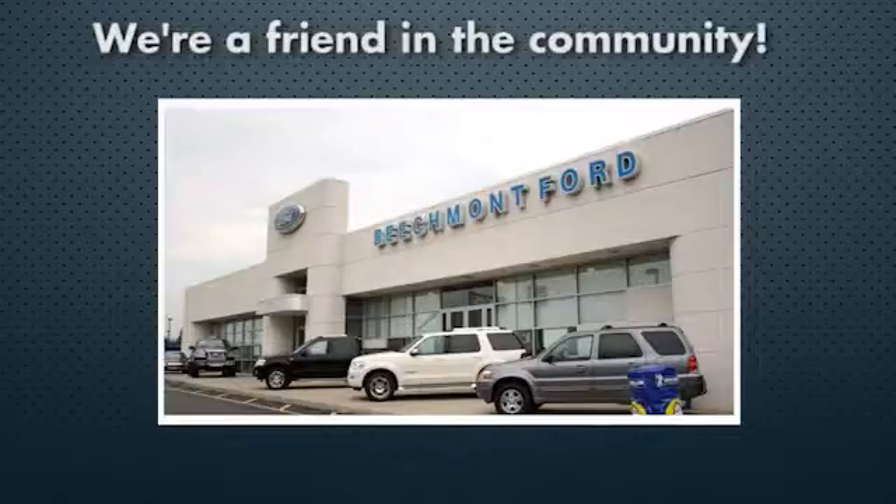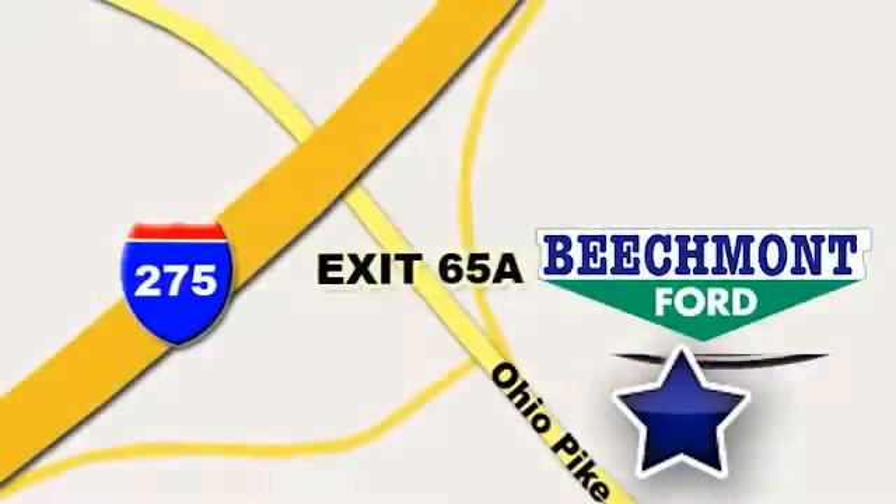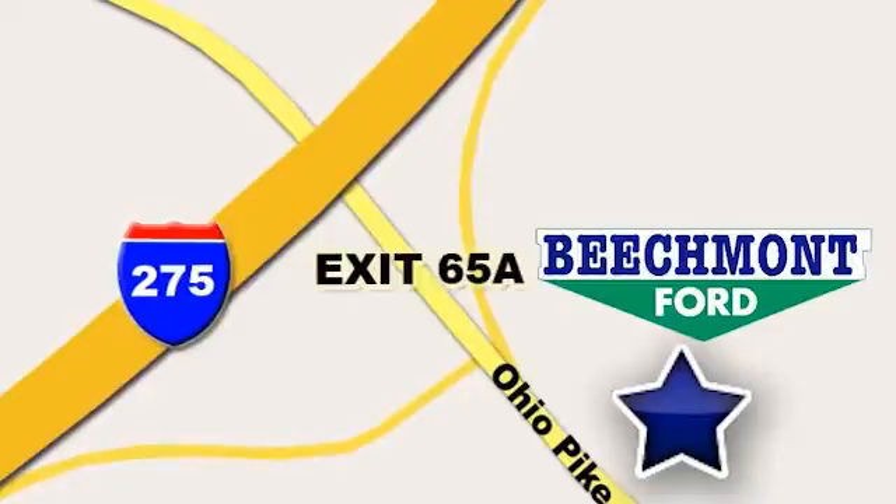Beechmont Ford. We're a friend in the community. Stop in today. We're easy to find, easy to deal with. Off of I-275 at 65A, Beechmont Avenue.